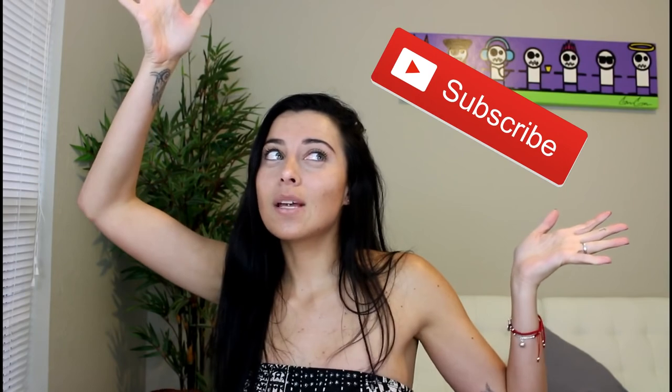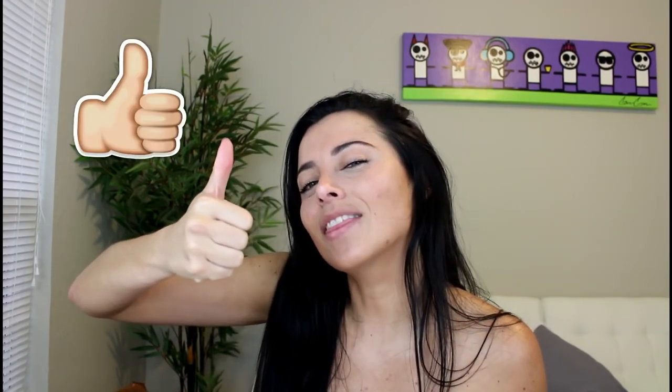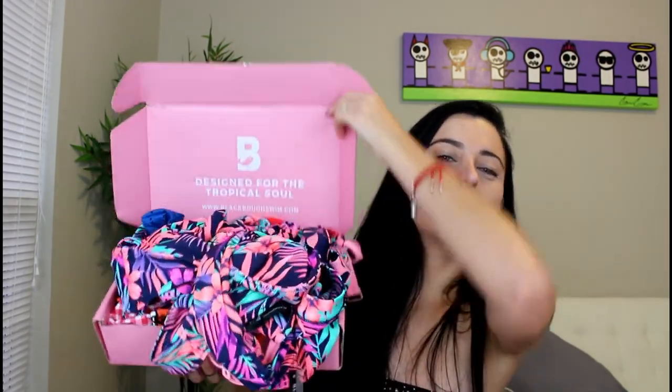Hi guys, welcome back to my channel! If this is the first time you're watching, please don't forget to subscribe and give me a thumbs up. Today's video is very special to me because it's about one of my favorite brands — and no, I'm not trying to suck up to them. Today's video is about Black Bow Swim. I have like 500,000 bathing suits, so I'm going to do my best so this video isn't super long.